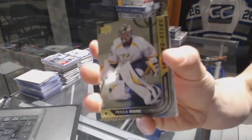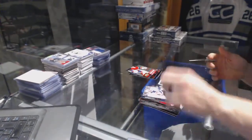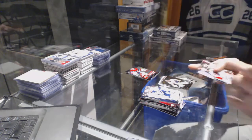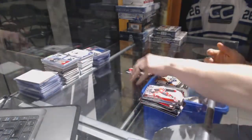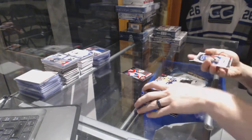Shining Stars for the Nashville Predators — Pekka Rinne. Young Guns for the Nashville Predators — Victor Arvidson. Portraits for the Tampa Bay Lightning — Tyler Johnson.